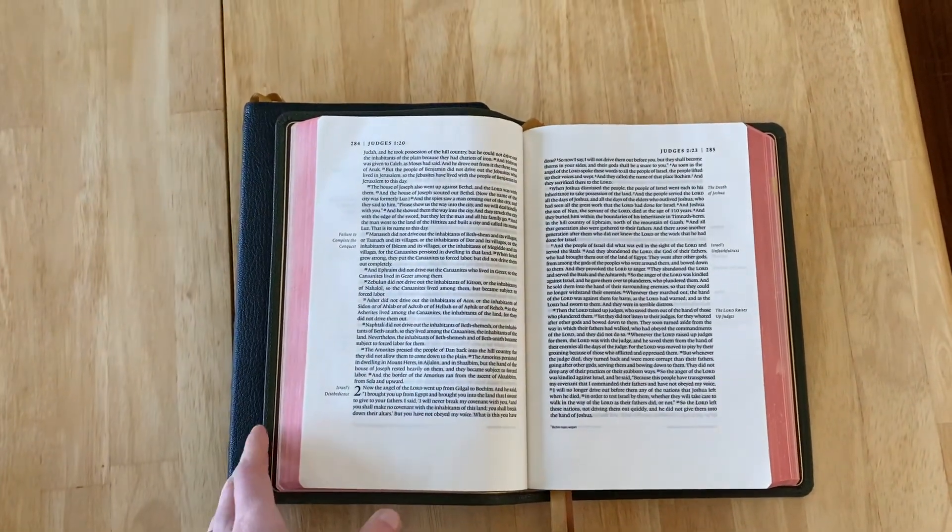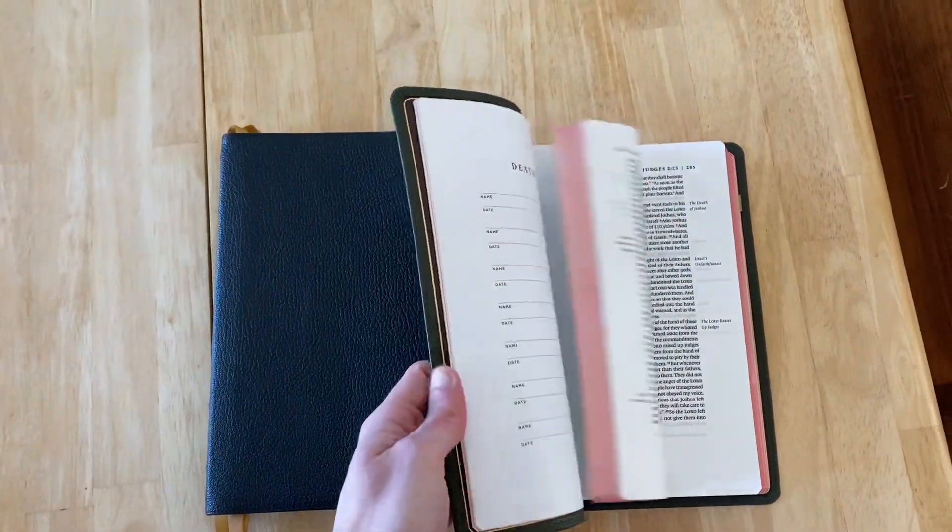Hey guys, I just wanted to jump on here to make a quick video with an update to my current note-taking system.